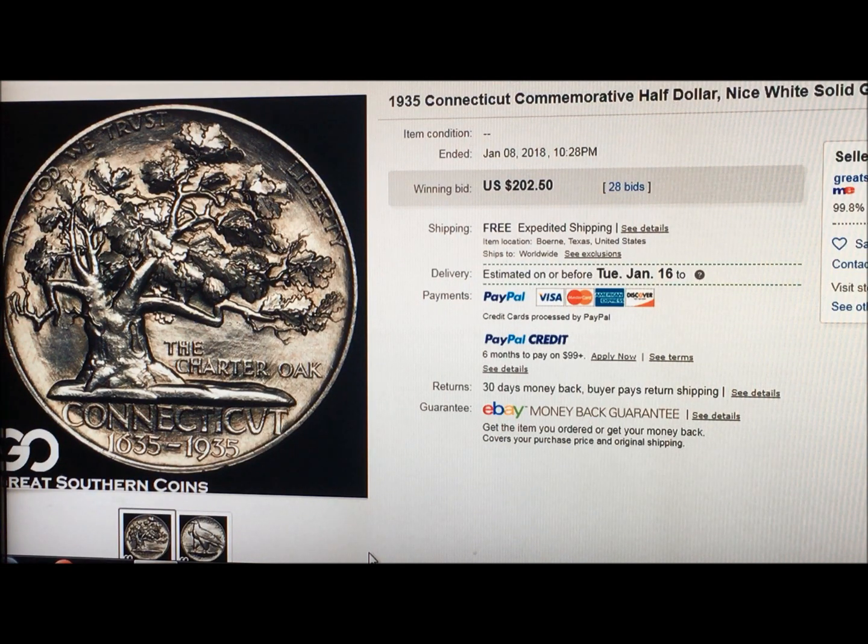This ought to be real familiar to you guys, and yet slightly different, because this was the 300th anniversary of the state of Connecticut commemorative coin, issued in 1935, from 1635 to 1935. They gave it a grade of solid gem BU++ — that's what Great Southern Coins called it.